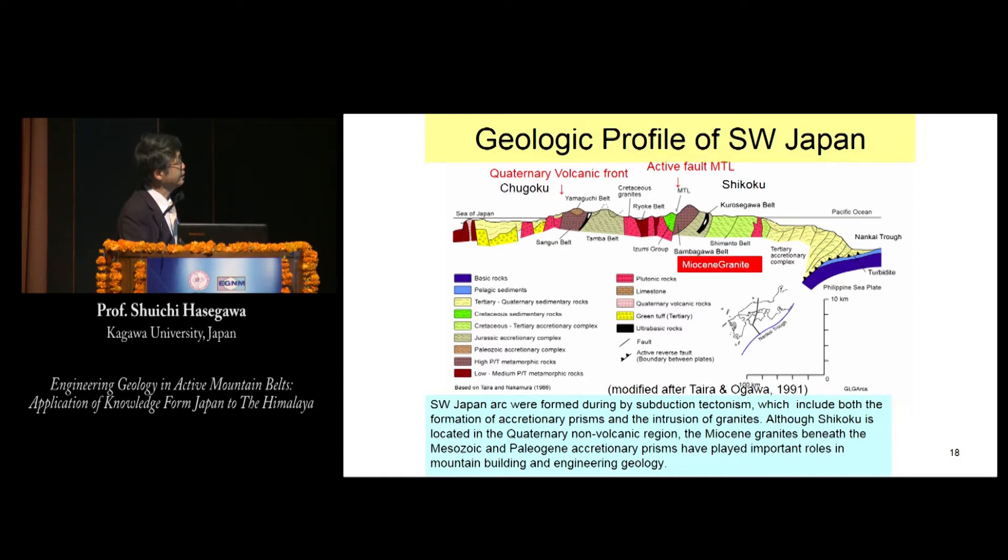This is a geologic profile of southwest Japan. The Median Tectonic Line and the Shikoku Mountains are shown here. Southwest Japan arcs were formed by subduction tectonics, which includes both the formation of accretionary prisms and the intrusion of granite. Although Shikoku is located in a non-volcanic region, the myosin granites beneath Mesozoic and Paleogene accretionary prisms have played an important role in mountain building and engineering geology.